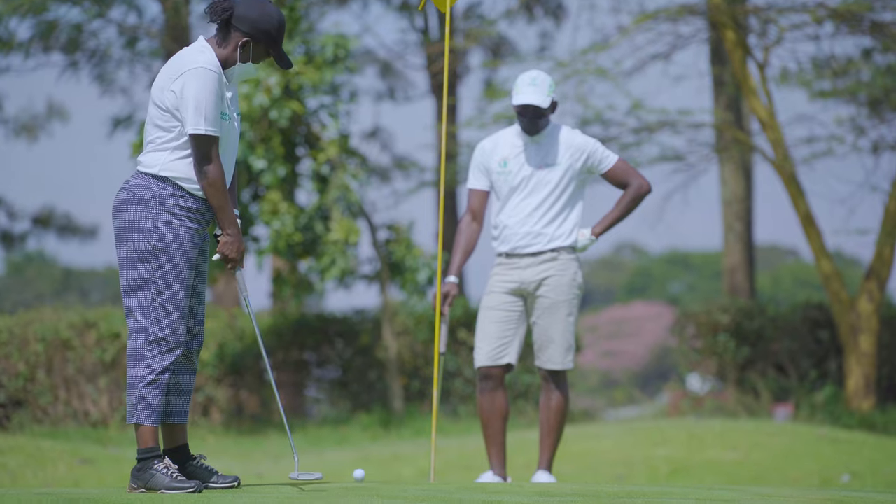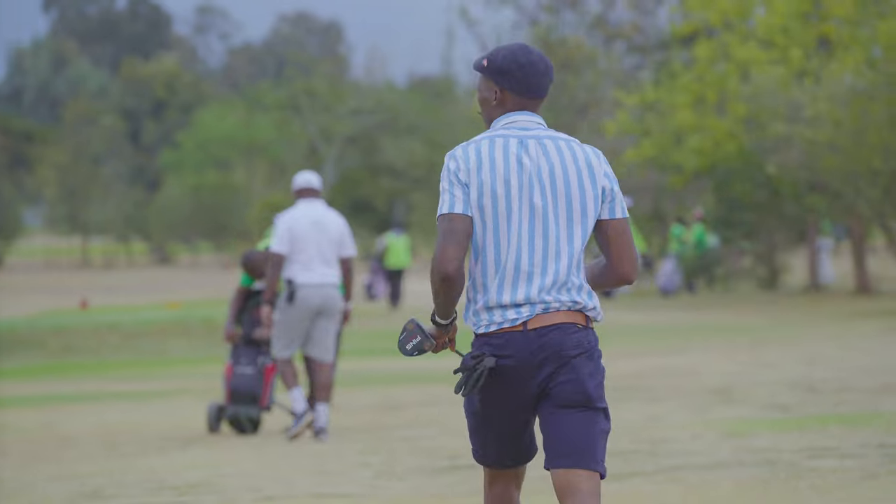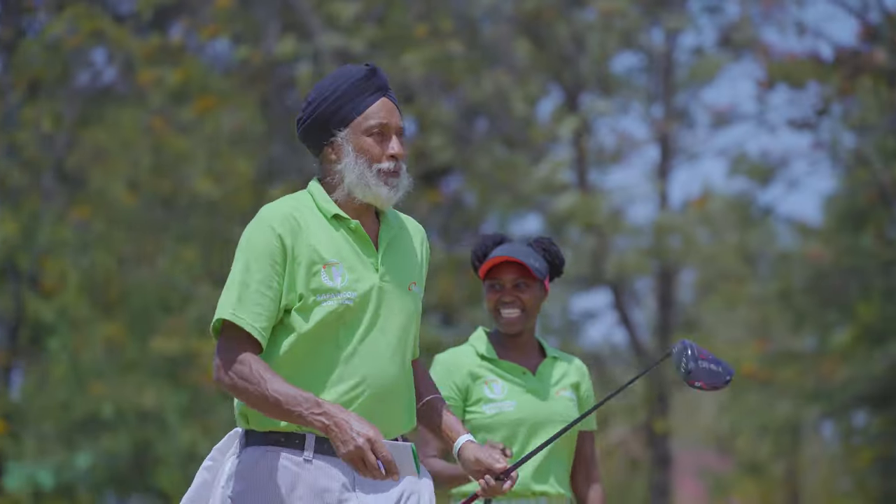Golf is pretty big on etiquette. You're not supposed to be on your phone on the course or while someone is playing — you just maintain silence until they play. And of course, dress neatly and make sure you've tucked in.